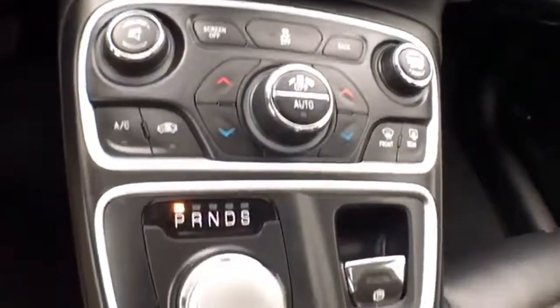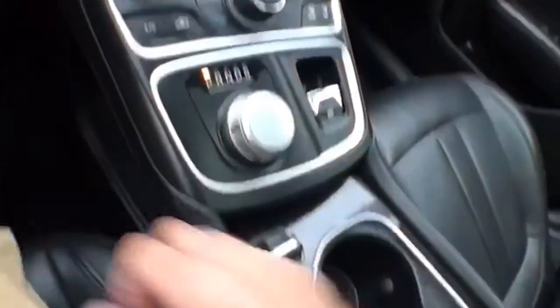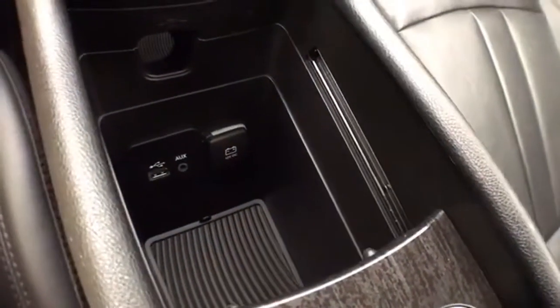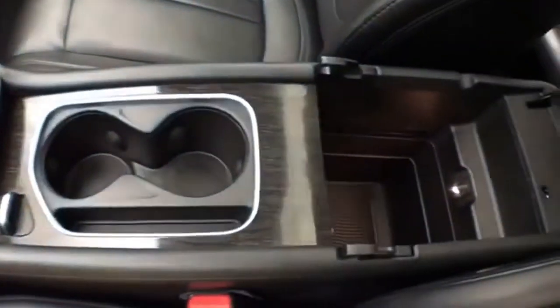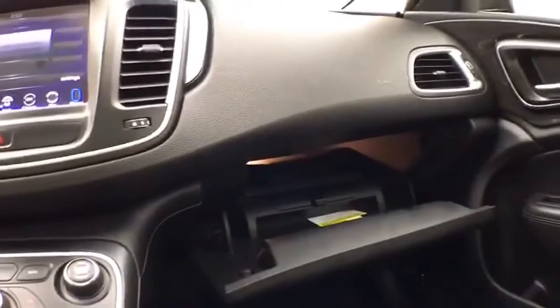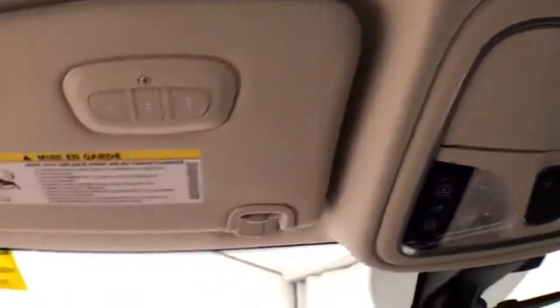Hard keys below for the things you use most often. That 9-speed automatic transmission uses a rotary dial shifter. Lots of storage space, USB and auxiliary input allows you to connect those media devices. Spacious glove box with all the owner's materials. Overhead: moonroof and sunshade control, and a HomeLink transmitter for the garage door opener.